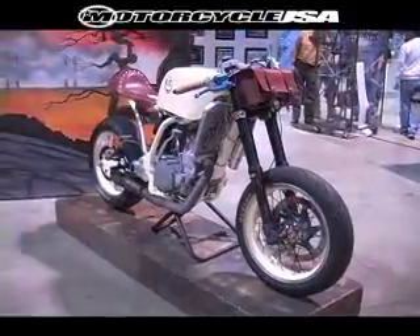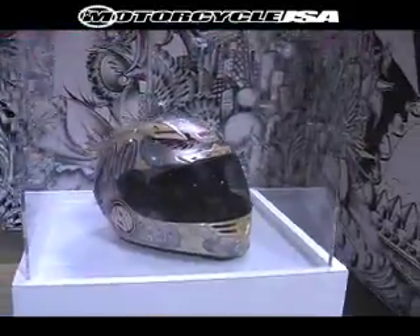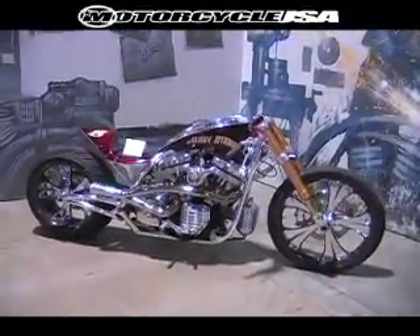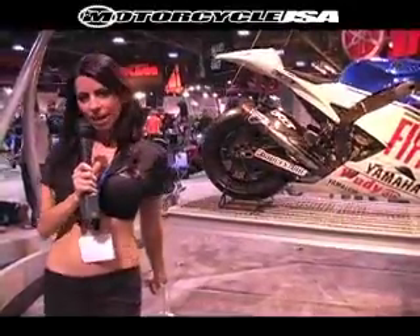This is probably one of the best setups here — it's just a place for people to show. What's your favorite bike out of all these? I would have to say Glory Stomper. Glory Stomper — I wouldn't mind riding that one.